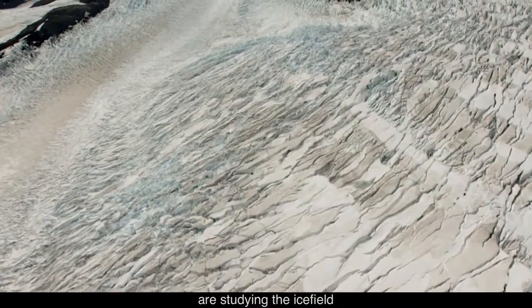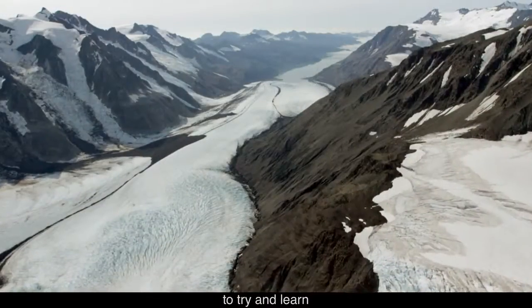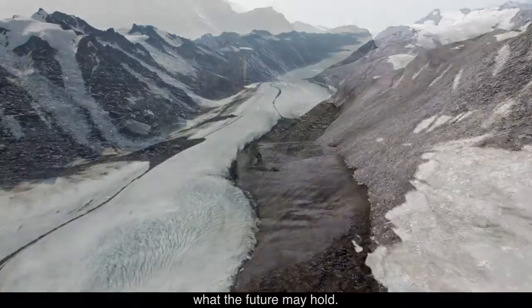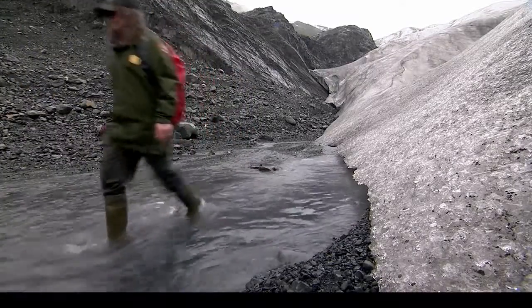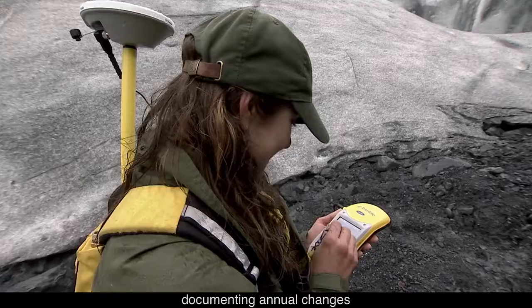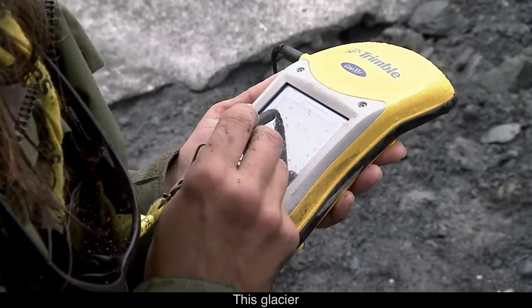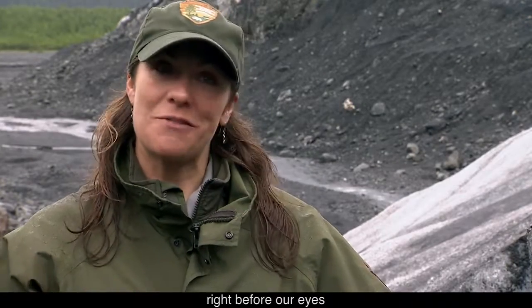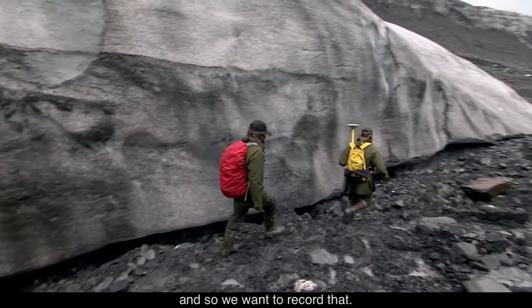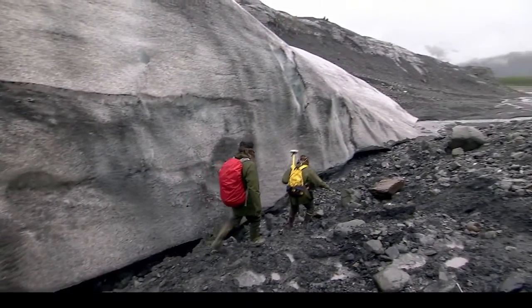Scientists are studying the ice field to try and learn what the future may hold. Twice a year, the terminus of Exit Glacier is mapped with GPS, documenting annual changes to its location. This glacier is changing quickly — it's retreating right before our eyes, and so we want to record and document that rate of retreat.